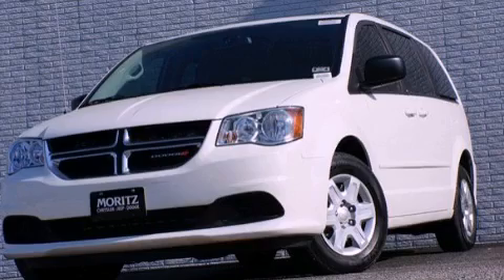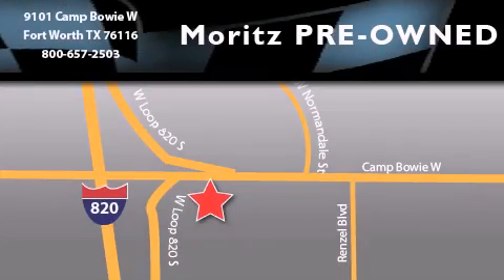Call or visit us right now and arrange your test drive today. Moritz Chevrolet Chrysler Jeep Dodge is located at 9101 Camp Buoy in Fort Worth. Our goal is to exceed all of your expectations to ensure that you'll return for future visits.